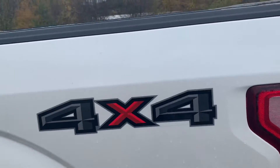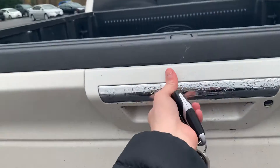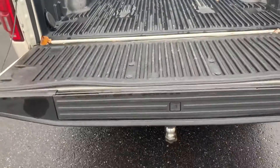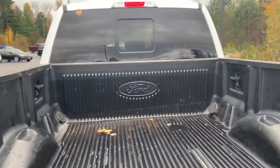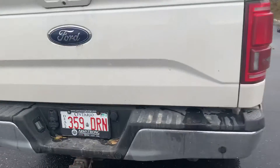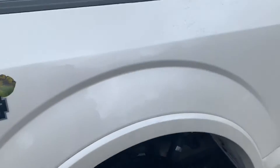Coming around back here — this is where you'll locate your gas cap. Showing the 4x4. Showing you this nice tailgate — you press the button and it comes down automatically. Very spacious tailgate and box, and very well maintained. Coming around here showing you the other side of the vehicle.